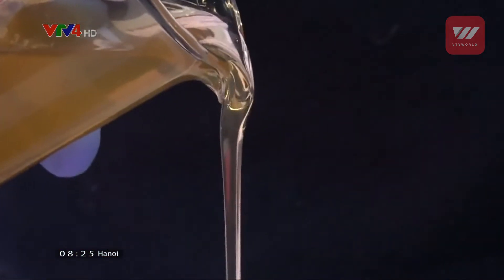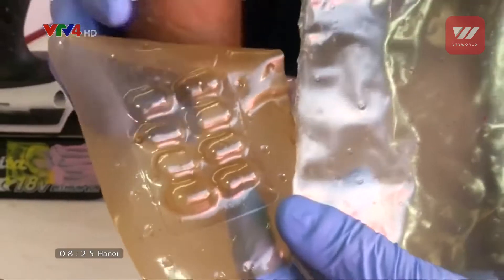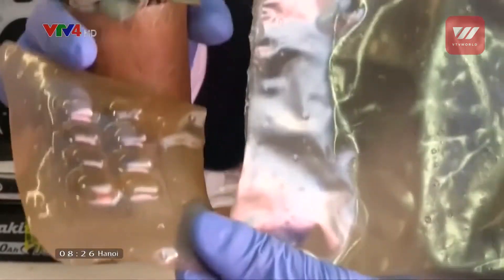And then we use that solution with our custom-made machines to be able to form three-dimensional things. The team are testing what they call recipes for many different products, from plant pots to plastic shopping bags.